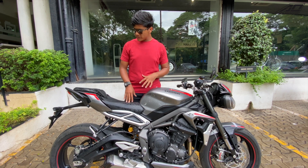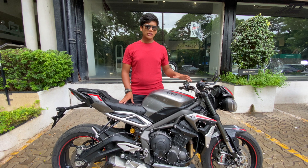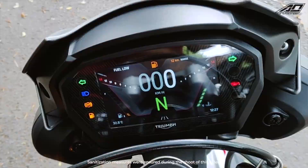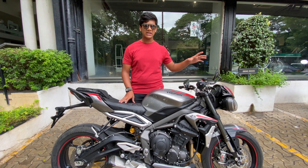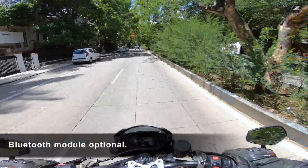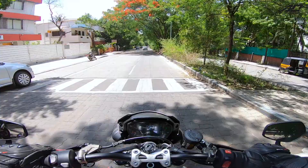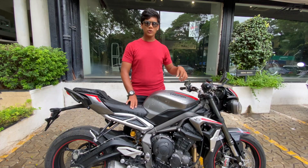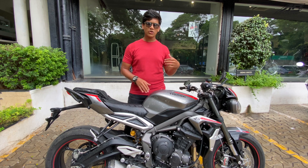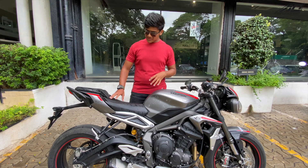It comes with an all-new tail section, though the tail lamp is the same. It also comes with an all-new TFT display. If you connect with Bluetooth, it shows you turn-by-turn navigation. You can connect with GoPro, which is very unique. In a small TFT like this, you can do a lot of things — if you connect with your phone, you can see messages and your contact list.